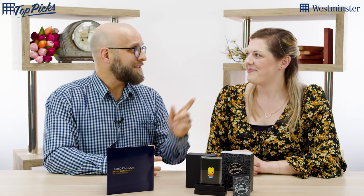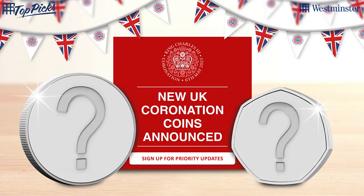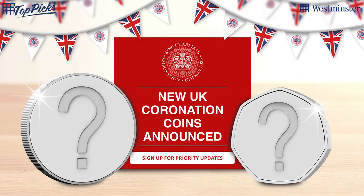One of the first ever limited edition coins for a coronation — just a fantastic coin. I'll be all over it, and you will be too, because you need to sign up and then you will know all the details.